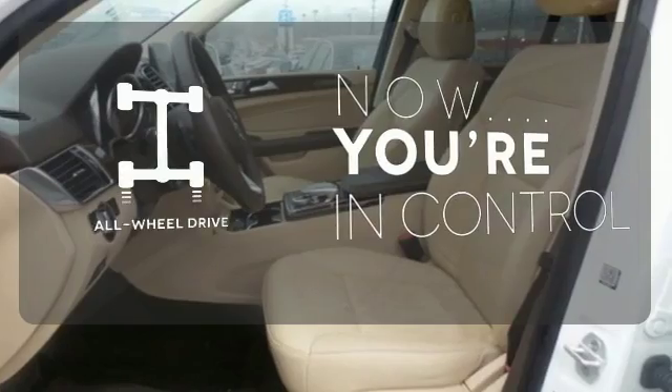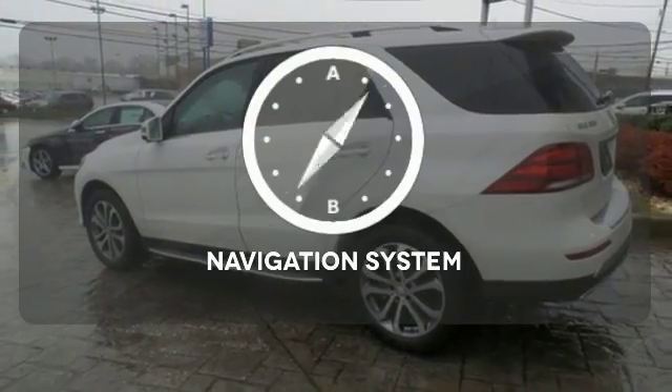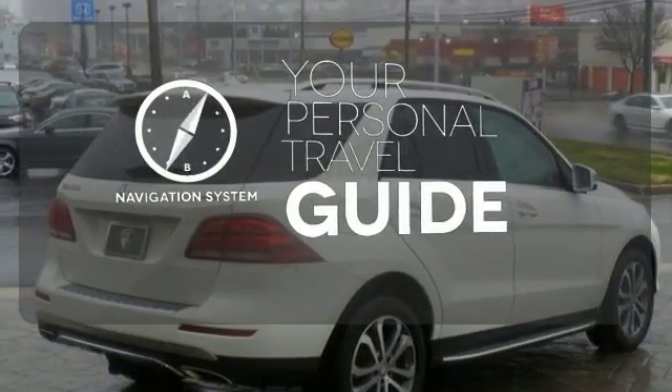This vehicle with its grippy all-wheel drive can handle anything Mother Nature throws at you. It comes with a navigation system to easily guide you to your destination.